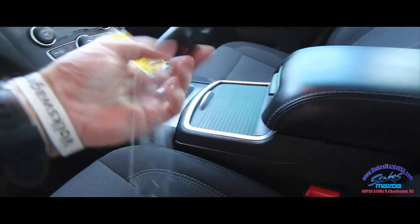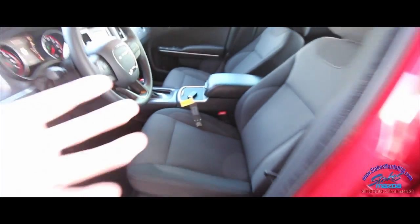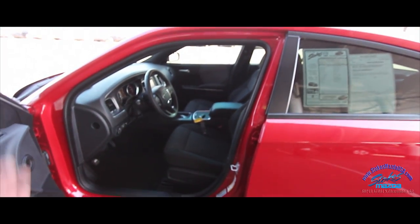If that wasn't enough, you do get the smart key with this car. Just keep it in your pocket or purse, walk up to the vehicle, put your hand on the handle, and boom — it's unlocked. Life just got a little simpler for you and your family.